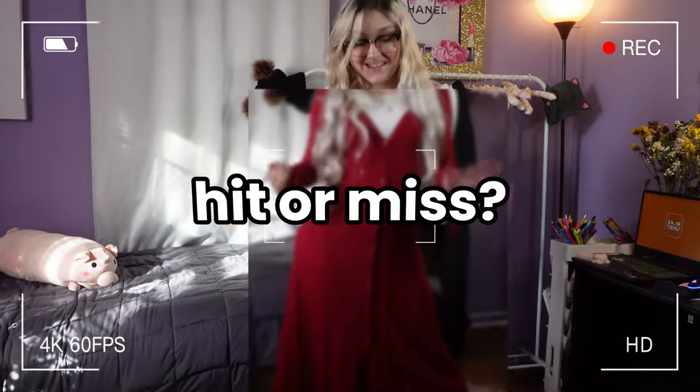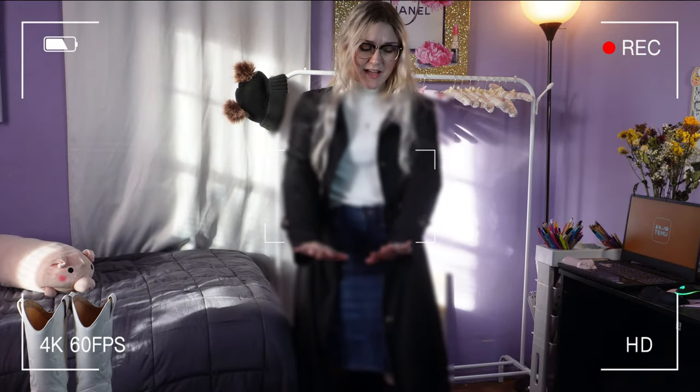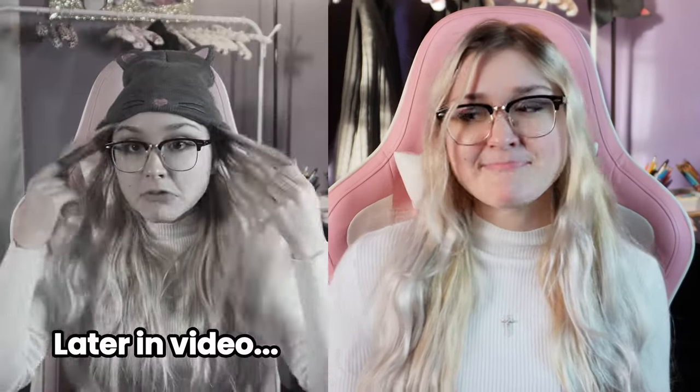Hey guys, it's Jess! Today's video is going to be so much fun because I picked out some winter fashion trends I got from Temu. If you don't know Temu already, it's a really affordable online store that I shop from all the time, but sometimes it could be a hit or miss. So let's get started with the first item I got from Temu.